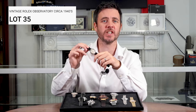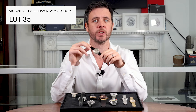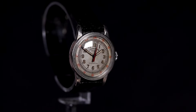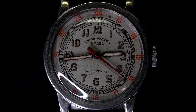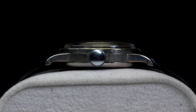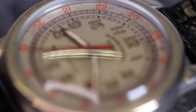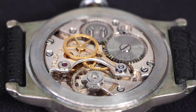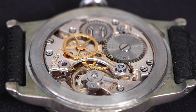First up we have the vintage Rolex Observatory from the 1940s. This classic features a 30mm chrome case with a unique patina lume dial. The red centre seconds hand and the syringe-style hour markers give it a very distinct vintage feel. It's powered by a manual wind movement with 17 jewels.